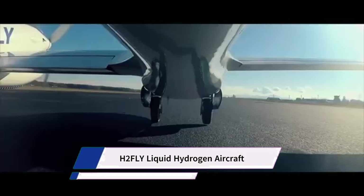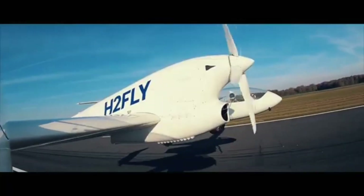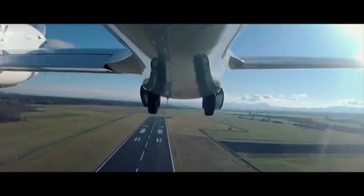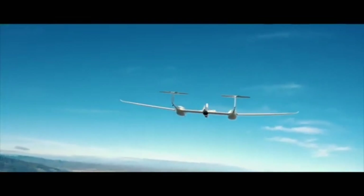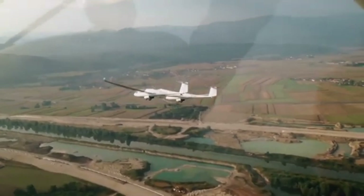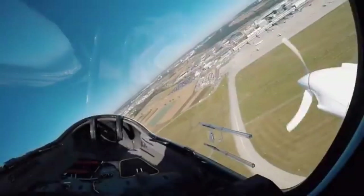H-2 Fly is a company at the forefront of developing zero-emission aviation powered by liquid hydrogen. They focus on hydrogen-electric powertrain systems that could be integrated into various future aircraft. H-2 Fly achieved a major milestone in September 2023 with the world's first successful piloted flight of an electric aircraft powered by liquid hydrogen — significant because liquid hydrogen offers higher density, taking up much less space than gaseous hydrogen for more efficient storage and potentially longer range.